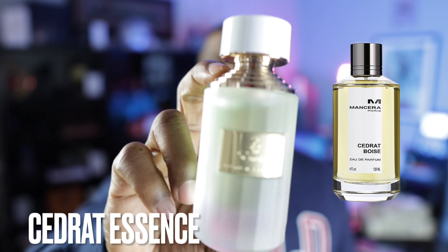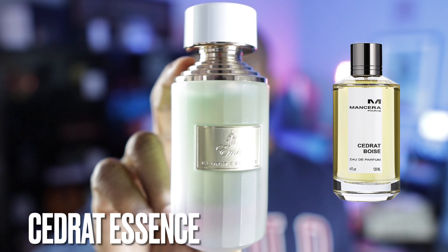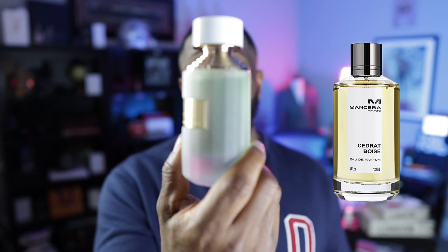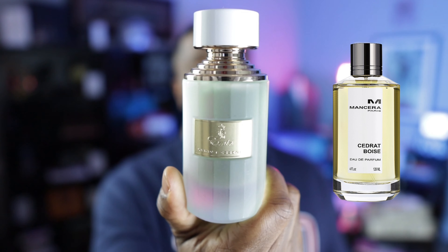Now we're going back to the Amir Collection. If you're looking for a great clone of Cedrat Boise, look no further than Cedrat Essence from the Amir Collection. To me, this one is about 85% similar to Cedrat Boise, especially the opening — that first hour or so is really, really close. The dry down goes in a little bit of a different direction, but for that first hour you're going to get Cedrat Boise. Check out Cedrat Essence from the Amir Collection.